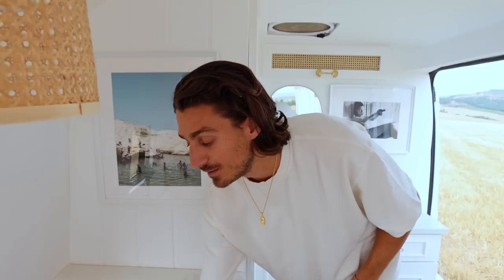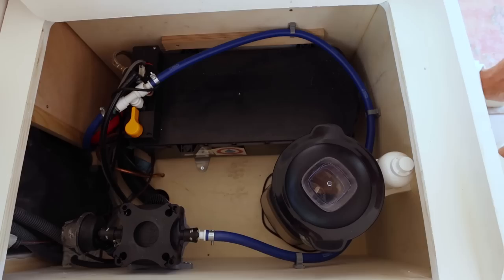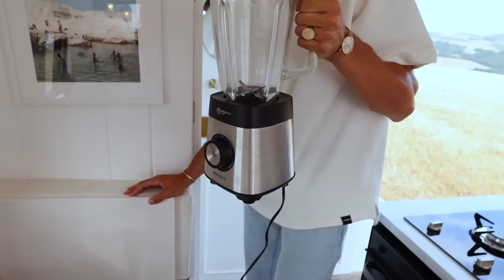Under our other seat we decided to put our water heater and water pump — we'll link both in the description. We also have our blender right here, which is honestly a lifesaver. We can't live without it — smoothies every morning.